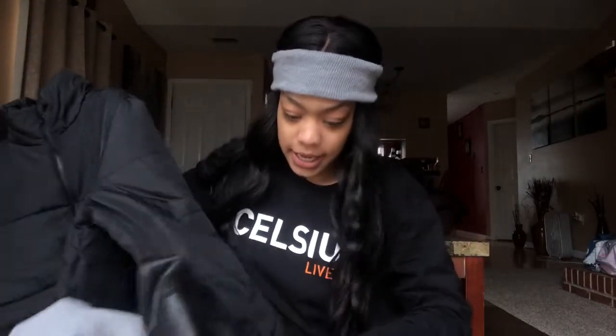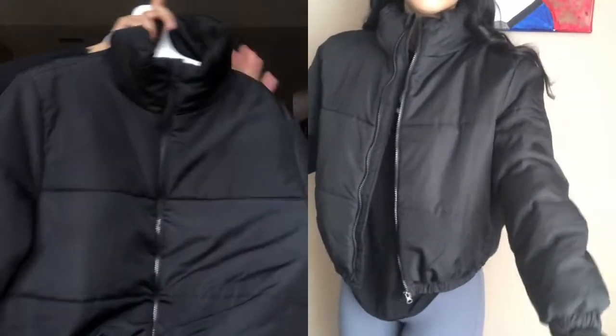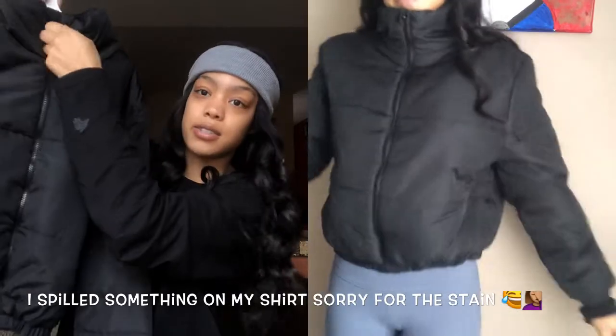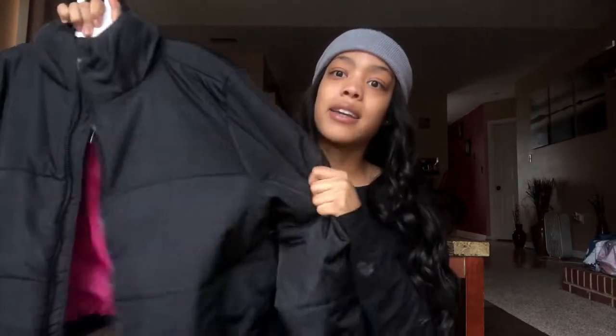Then I went to Target and I purchased some puffer jackets. I know y'all are gonna be like, I'm tired of you and all your black items — but everything goes with black. So I got me a nice one that goes tight into your stomach, real cute. I love the high neck because my neck gets cold during winter time — it needs to be warm. The inside has a pink lining which I don't really like, but you won't see it because it'll be zipped up.